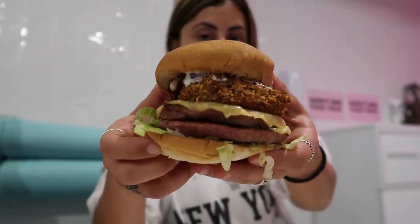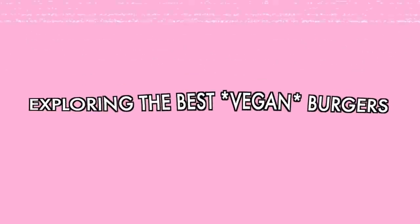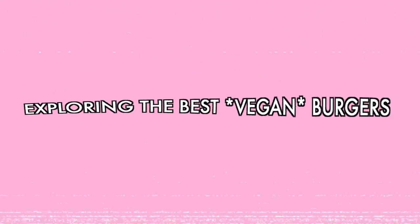I attempted to find the best of the best vegan burgers around London. In this video I'm going to be starting up a series where I go around London and tour the best spots for a particular item. Today's video is going to be the best spots in London for vegan burgers, but if you want me to do anything else like pastries, donuts, or the best vegan spots in London, let me know in the comments section down below.